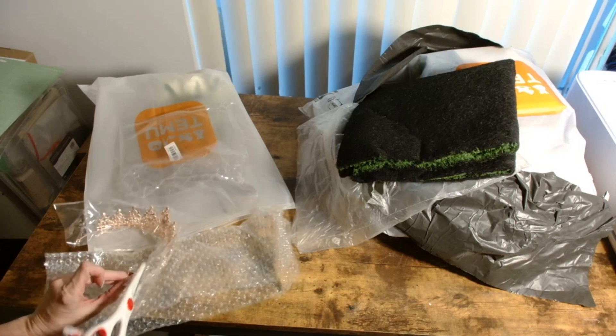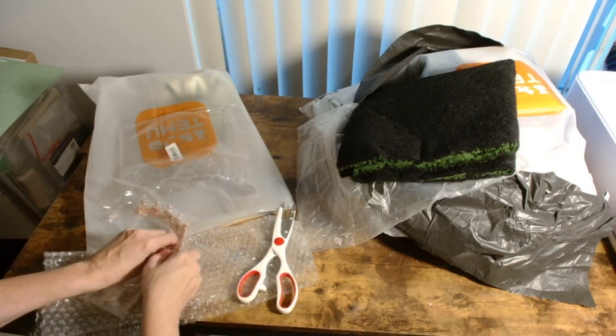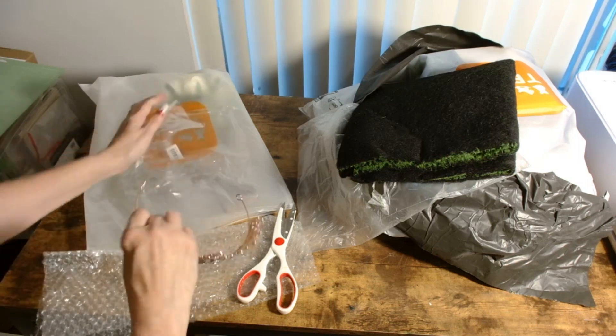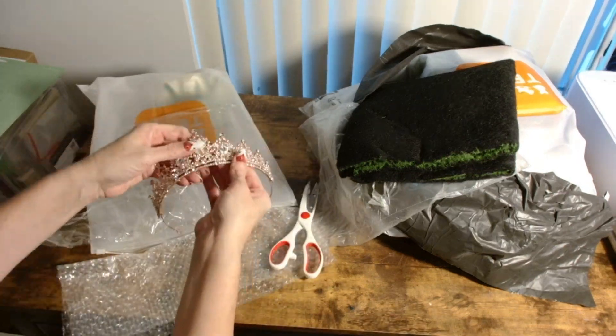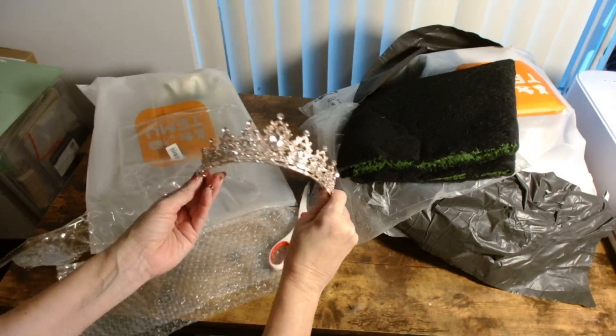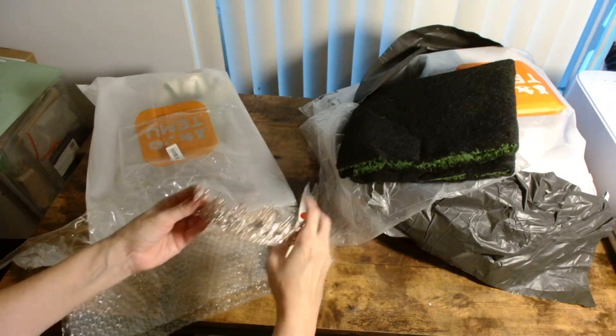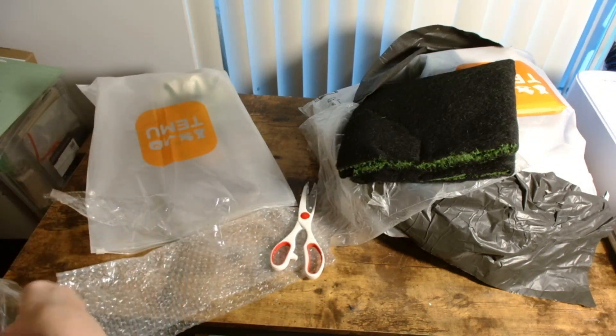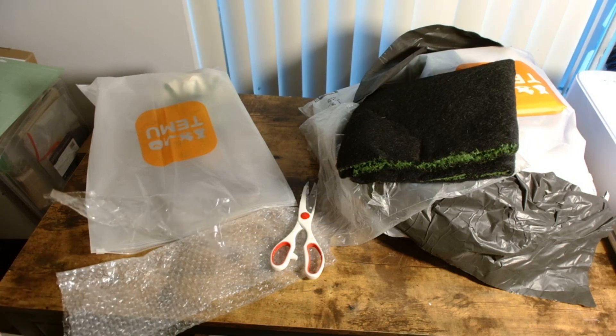Also, at all those winter festivals at schools, don't get those chintzy little plastic crowns — invest and get something really nice. I'm going to use this one as the Queen of Hearts. I wished they had it in red, but look at the sparkle! It was worth getting it in clear. It's so sparkly — a really fun find on Temu and very inexpensive compared to prices on Amazon.